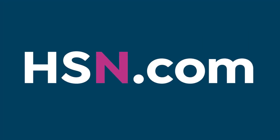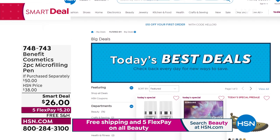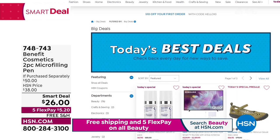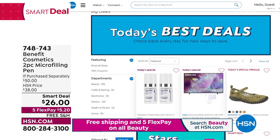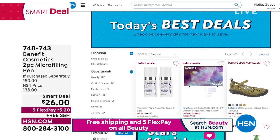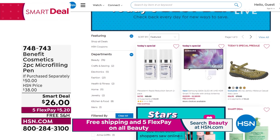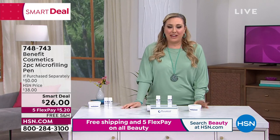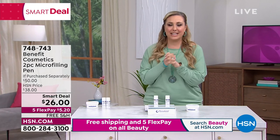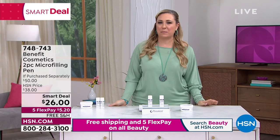Our duo from Benefit was a smart deal. A smart deal goes over a couple of days, a presentation or two, while supplies last. We've sold over 30,000 — a very popular smart deal. Now we're going to jump in — it's a beauty day so we have to have a beauty today's special, and nothing makes you look better faster than Plexiderm, which is our best value of the day. We're going to jump right in to our today's special.